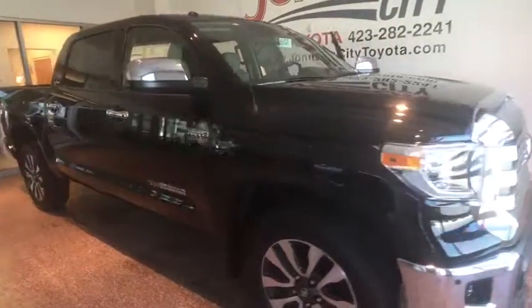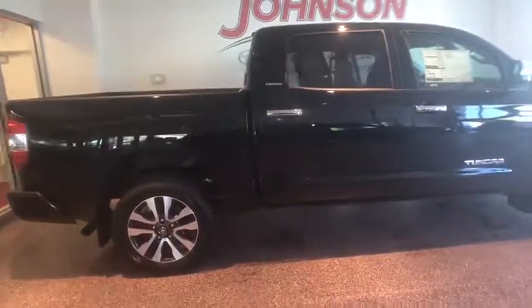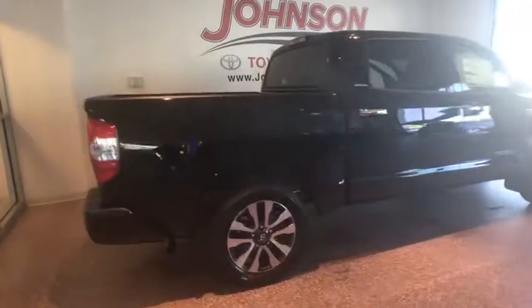The 2018 Toyota Tundra. The Tundra has a number of unique features useful for those using it as a work truck, including extra-large door handles, a deck rail system, and an integrated tow hitch.